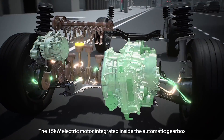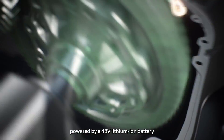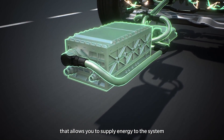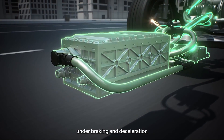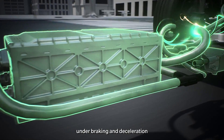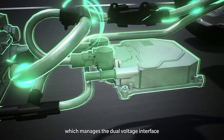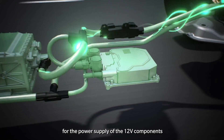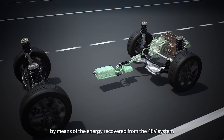The 15-kilowatt electric motor integrated inside the automatic gearbox, powered by a 48-volt lithium-ion battery, allows you to supply energy to the system, but also to accumulate it during recovery phases under braking and deceleration. Another component is the DC-DC converter, which manages the dual-voltage interface for the power supply of the 12-volt components by means of the energy recovered from the 48-volt system.